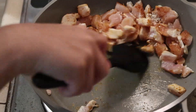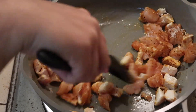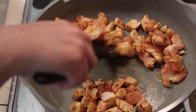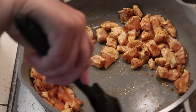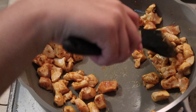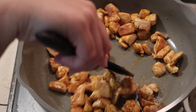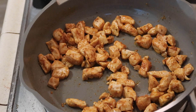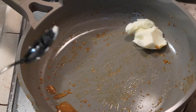I have my pan set on medium-high and I'm just going to cook the chicken until it's all the way cooked through. I love the smell of chicken cooking with some yummy seasoning. Once the chicken was done, I went ahead and removed it to a clean bowl.